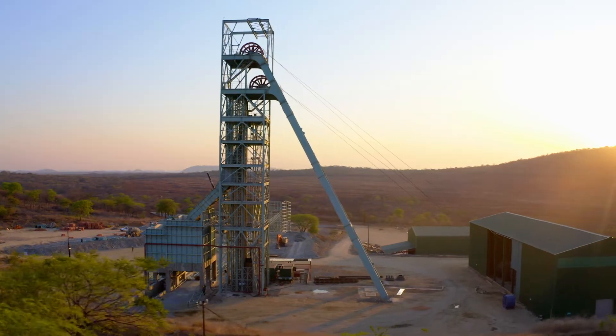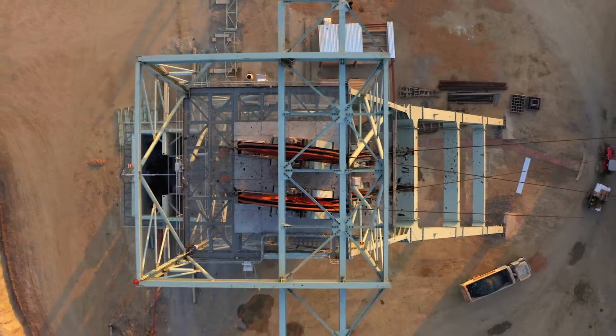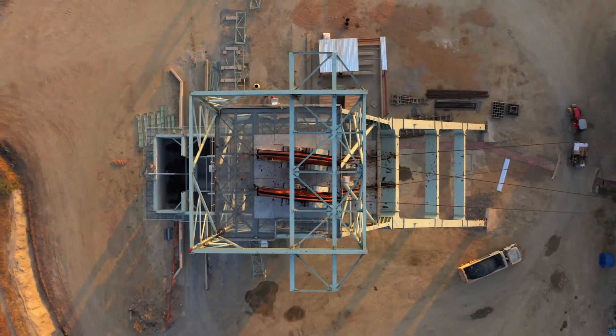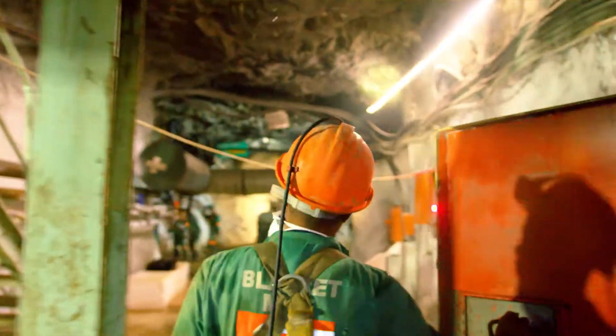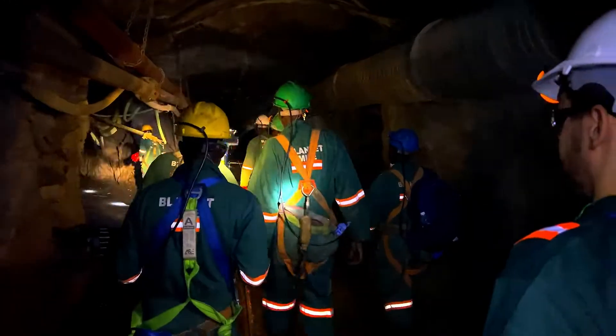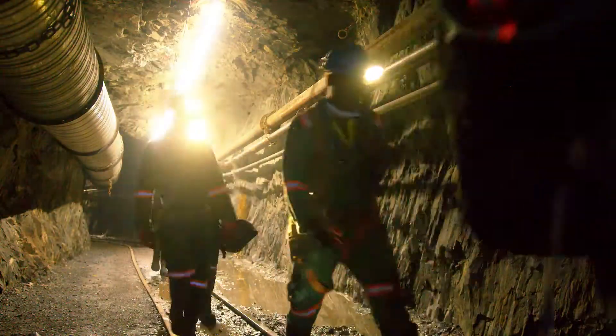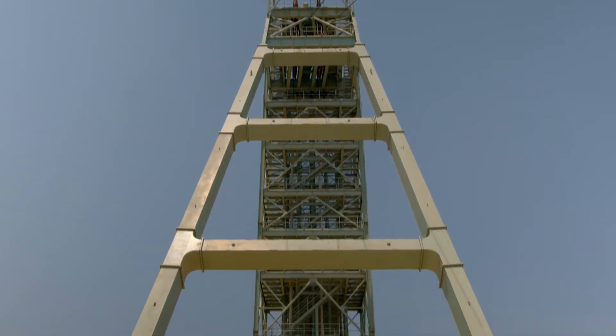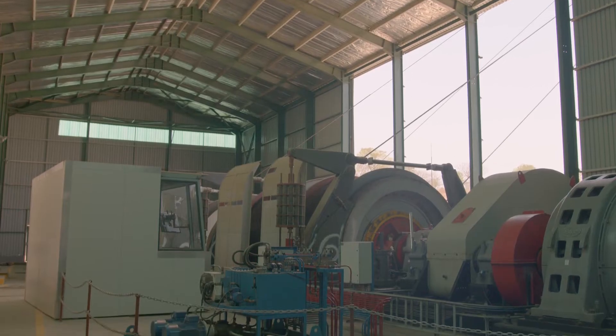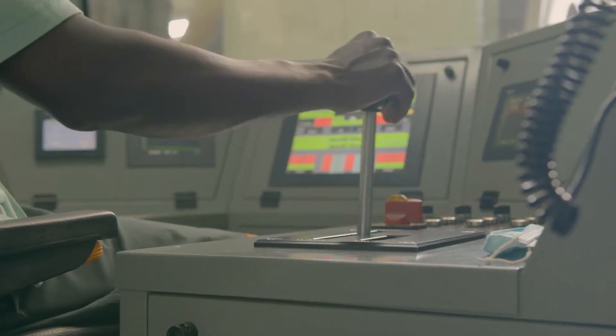In August 2015, the company announced the construction of a new central shaft going down 1,250 meters from surface, providing access for horizontal development in two directions on two levels below 750 meters, thereby increasing production and extending the life of the mine. The shaft was built through internal cash generation with in-house engineering.